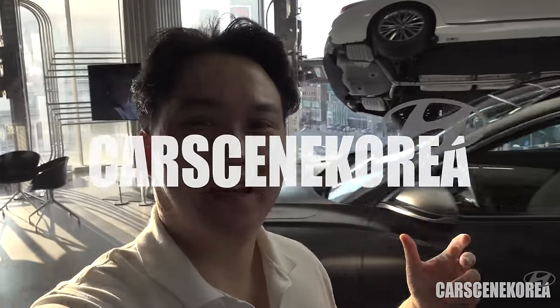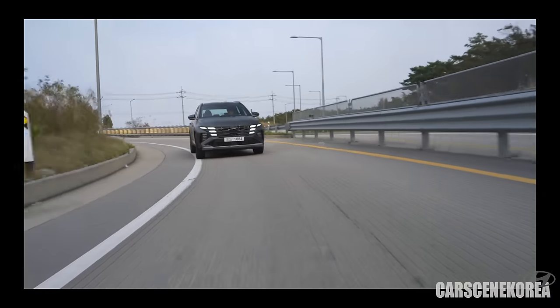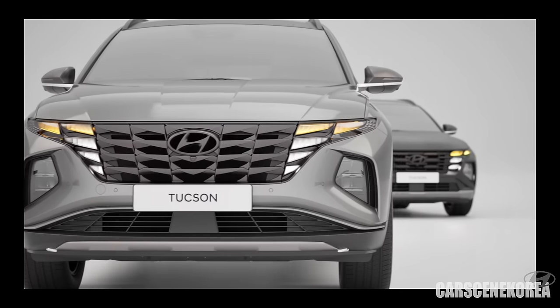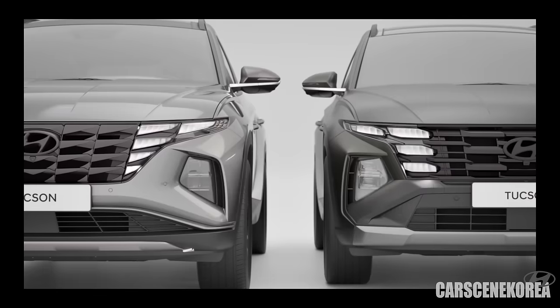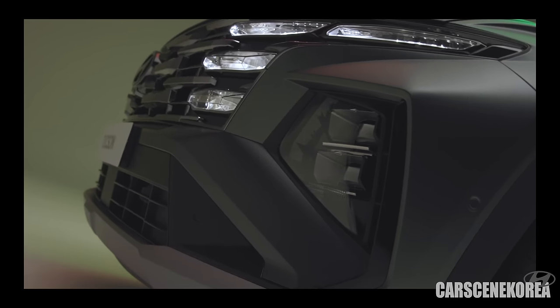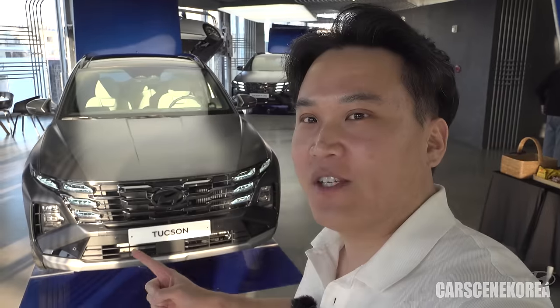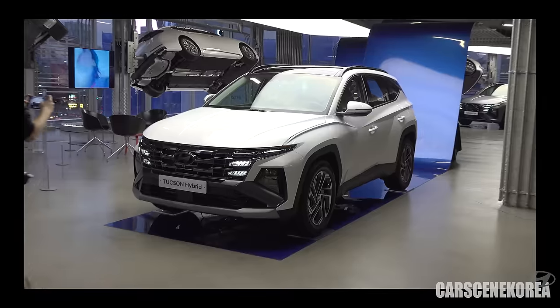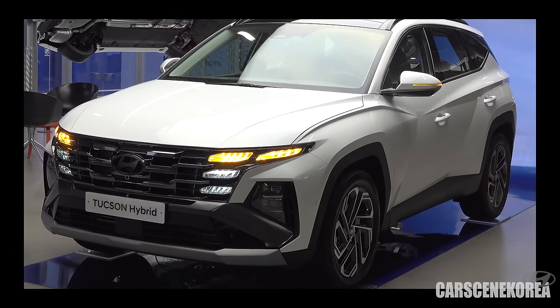Welcome to Car Scene Korea, where I introduce newly released Genesis, Hyundai, and Kia cars. The car behind me today is the 2024 Hyundai Tucson — we finally got the facelift model, and it's already been over three years since the all-new version. I have all the models here today: the regular Tucson, the N-line, and right over here, the Tucson Hybrid. I'll tell you all about this car inside and out.